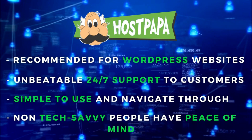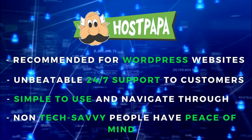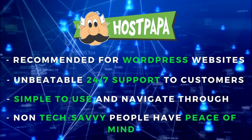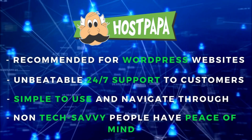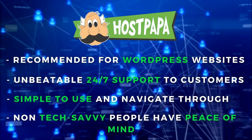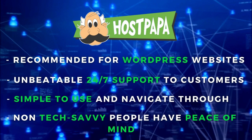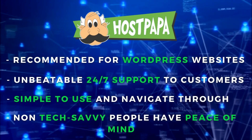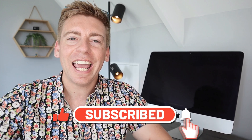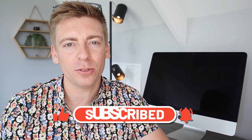HostPapa is our recommended web host for WordPress websites, especially if you're not tech savvy. This is because of the unbeatable free 24/7 support that HostPapa provides to all its customers. HostPapa is also simple to use and easy to navigate for beginners. This is why we always set up our clients with HostPapa, so they can simply manage their own website themselves and have peace of mind knowing that HostPapa is ready to help them out if they come across any issues.